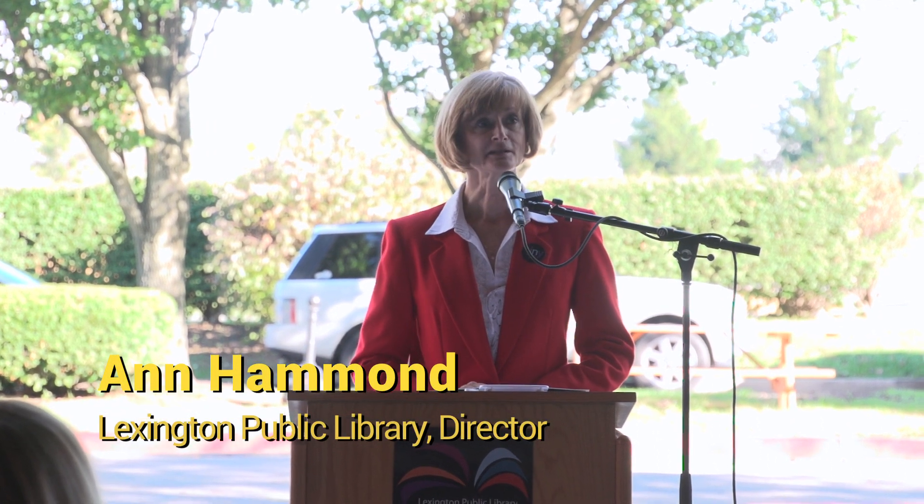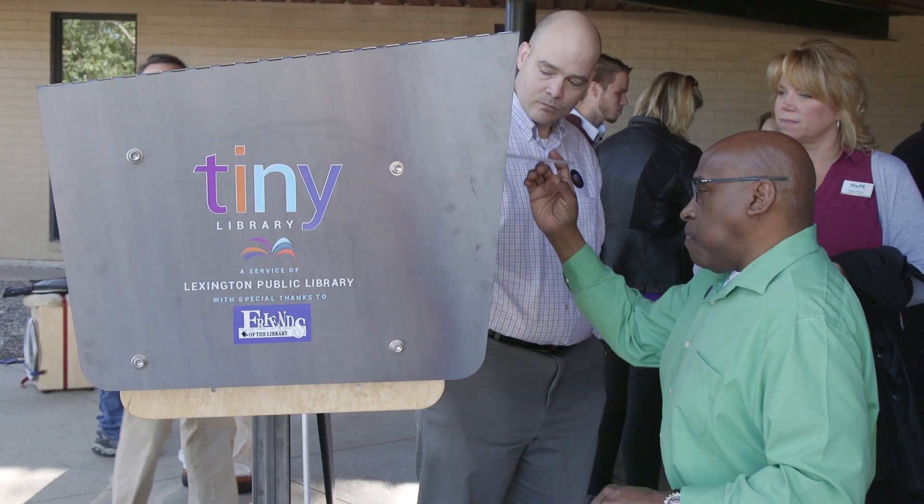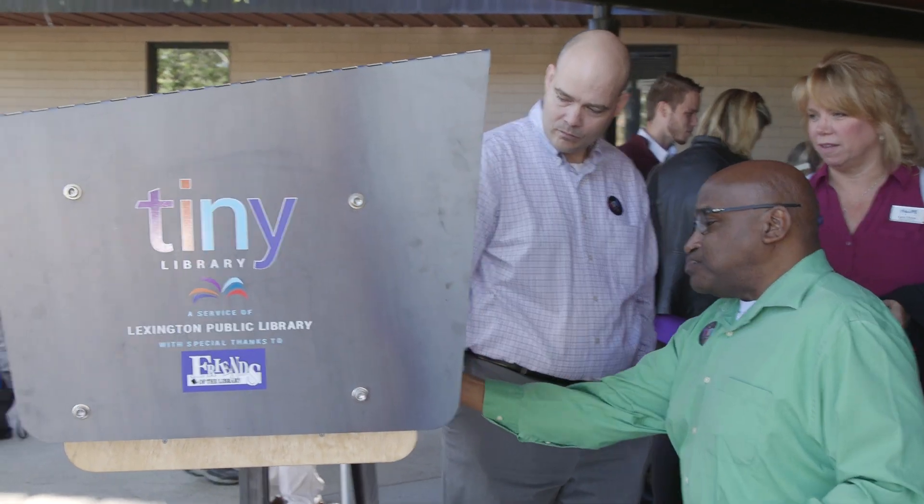We're going to be introducing a new way to share books and reading with the community. It's called a tiny library — a miniature community center that promotes sharing books, reading, information, and cooperation throughout the community.